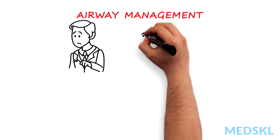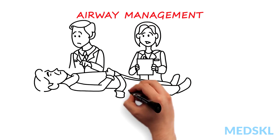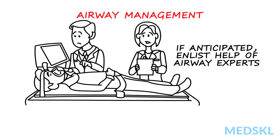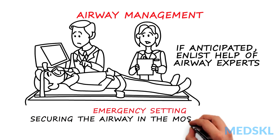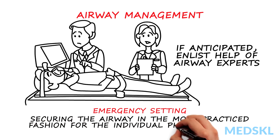Anticipating the need for airway management in the cervical spine injured patient well ahead of time gives opportunity to enlist the help of airway experts such as anesthesiologists, for example, in a controlled fashion. In the emergency setting, however, securing the airway in the most practiced fashion for the individual physician — and usually this is direct or orotracheal intubation with inline stabilization — is best.